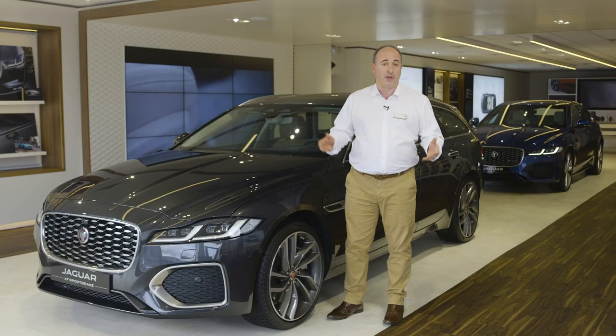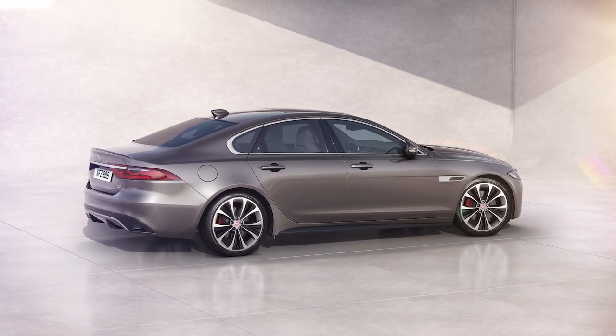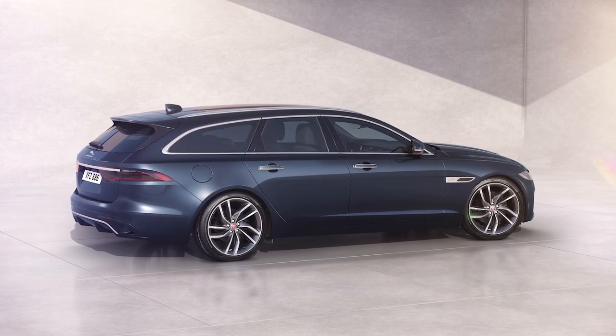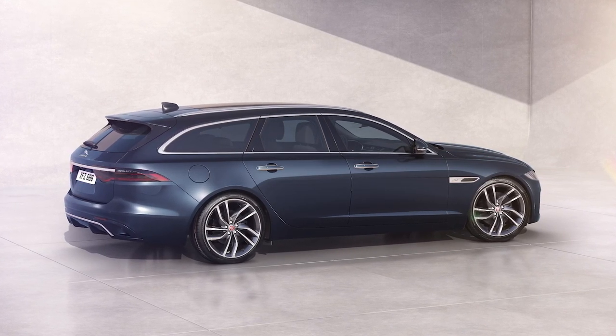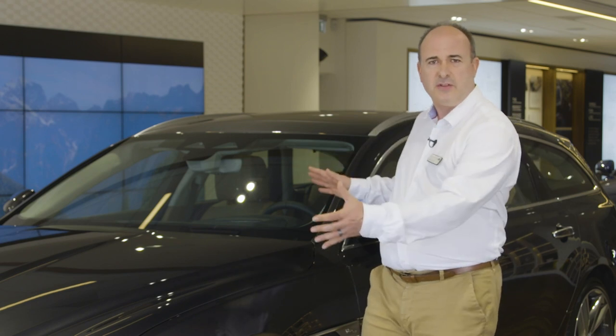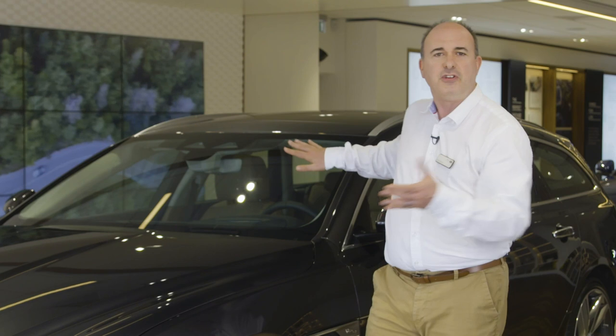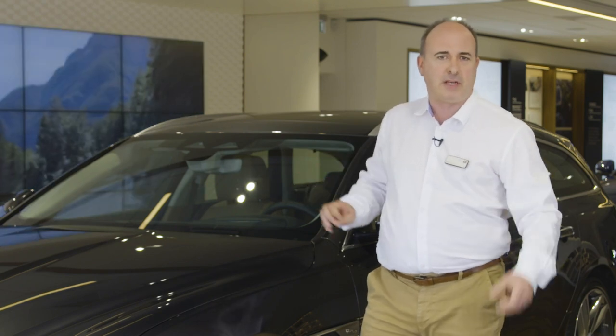A Jaguar should always speak to the emotions. Available as a saloon or as a Sportbrake estate, XF brings true Jaguar proportions to these form factors, with a slightly lengthened sculpted bonnet pushing the passenger cabin back slightly, for an aesthetically balanced and perfectly poised stance.